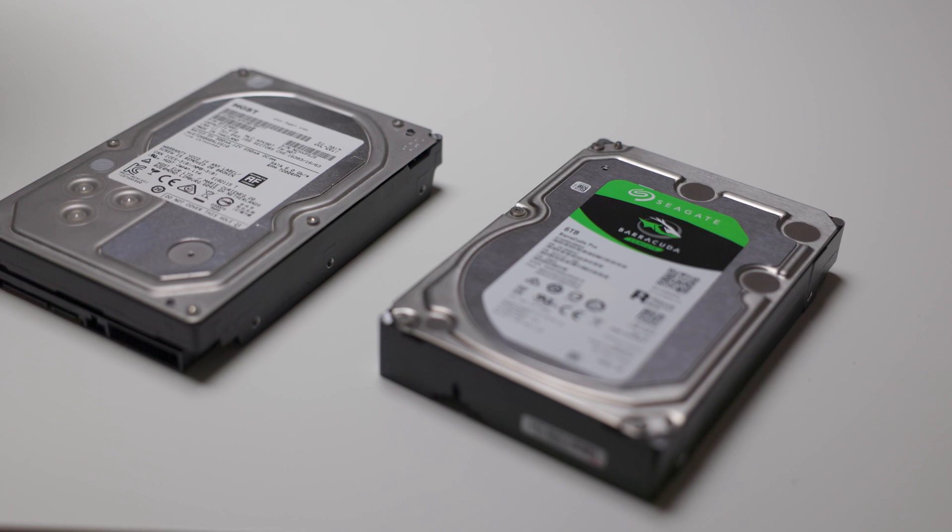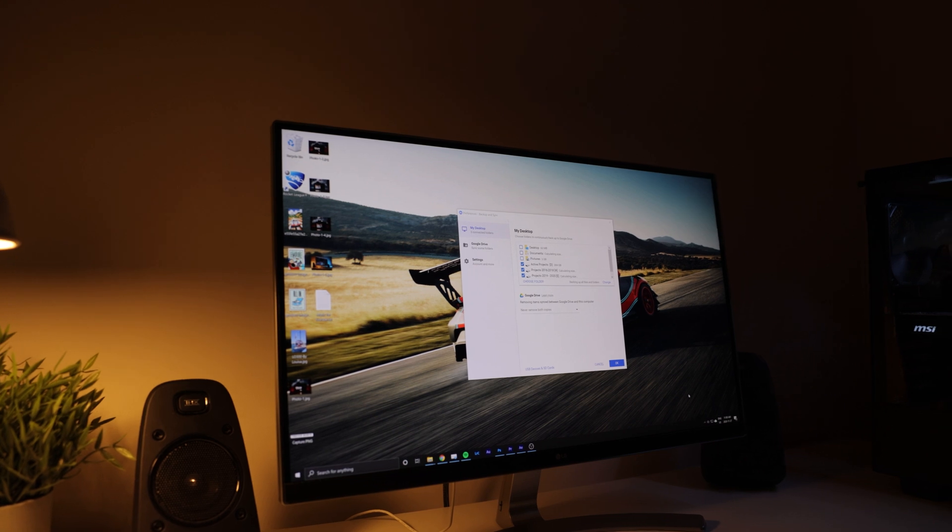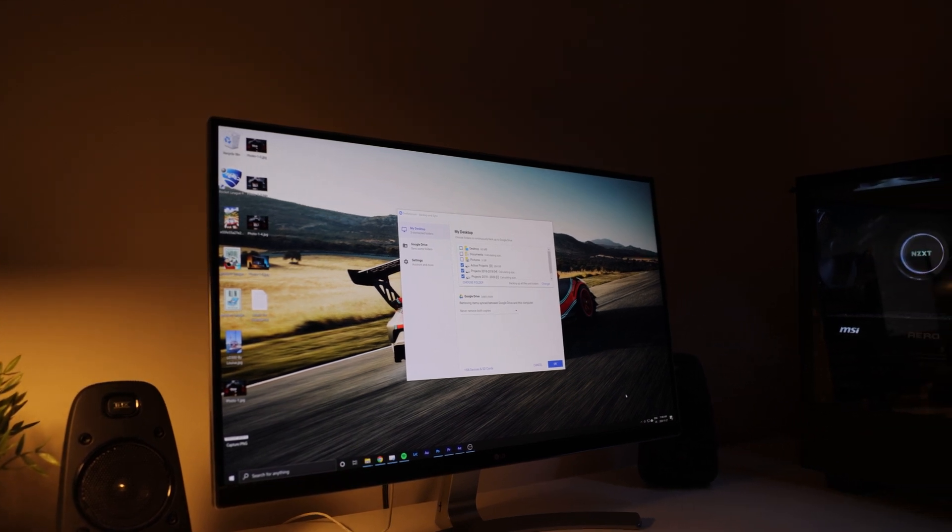I have two more 6TB hard drives I use to store finished projects. When a project is done, I can drag and drop it onto one of these drives, then use a service like Google Drive to back everything up. This is super handy if a client asks for footage from a project completed two years ago — I can go to Google Drive or search one of these drives, find the exact footage they're looking for, and send it over.